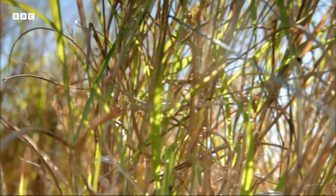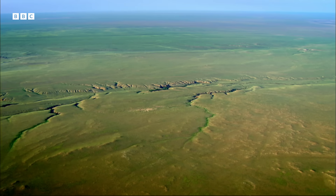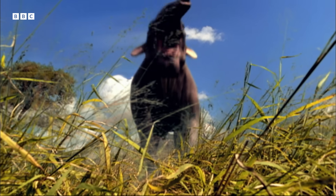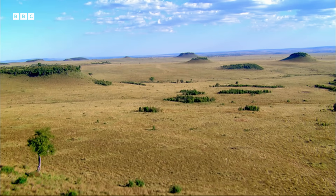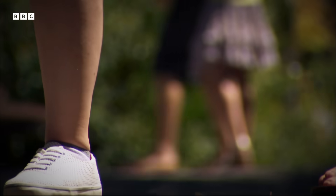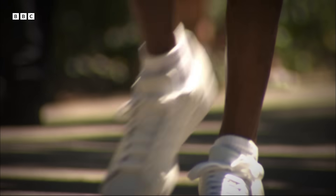So why did our ancient ancestors choose to walk upright? The forests were retreating but out on the savannah they were easy prey. But walking meant they could travel further to find food and it freed up their hands. Walking on two legs clearly has advantages but it comes at a price and it's one we are still paying today.